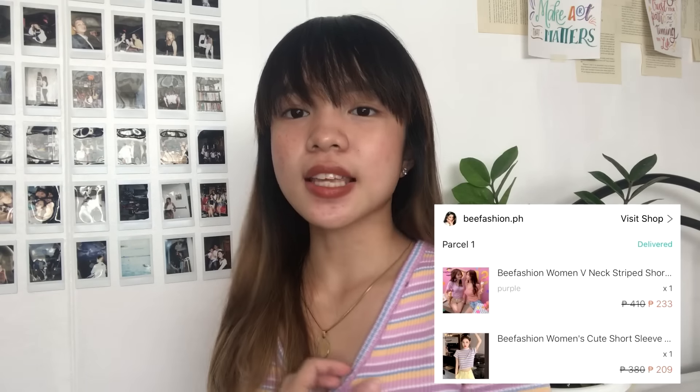Before anything else, I just wanted to mention what I'm wearing. In my last Shopee haul I forgot to include my outfit and so many people asked about it, so I'll share it at the end. Let's start with the first top. This is from the shop called BeFashion.ph. It is a colorful, playful, rainbow-ish, pastel-y v-neck top. It is actually 233 pesos.